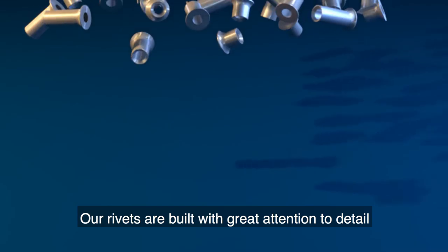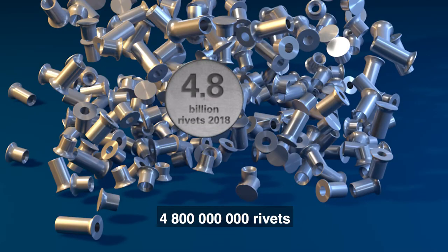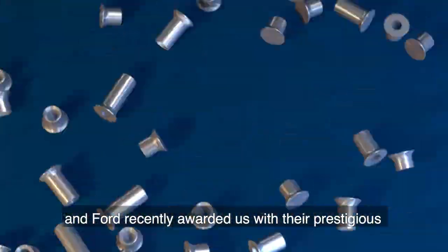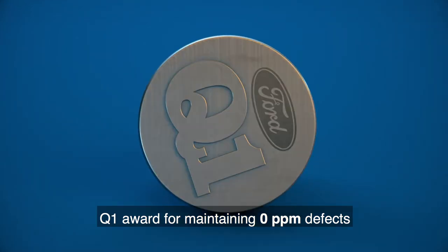Our rivets are built with great attention to detail. In 2018 we will manufacture 4.8 billion rivets. And Ford recently awarded us with their prestigious Q1 award for maintaining zero parts per million defects.